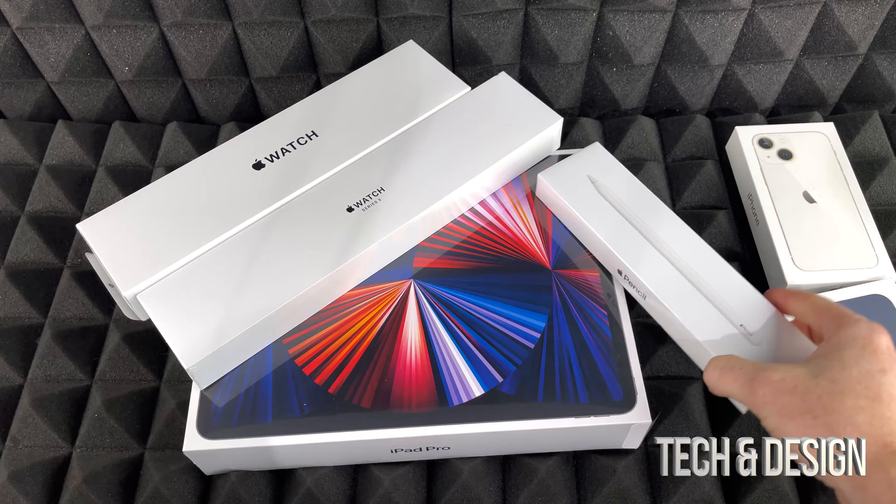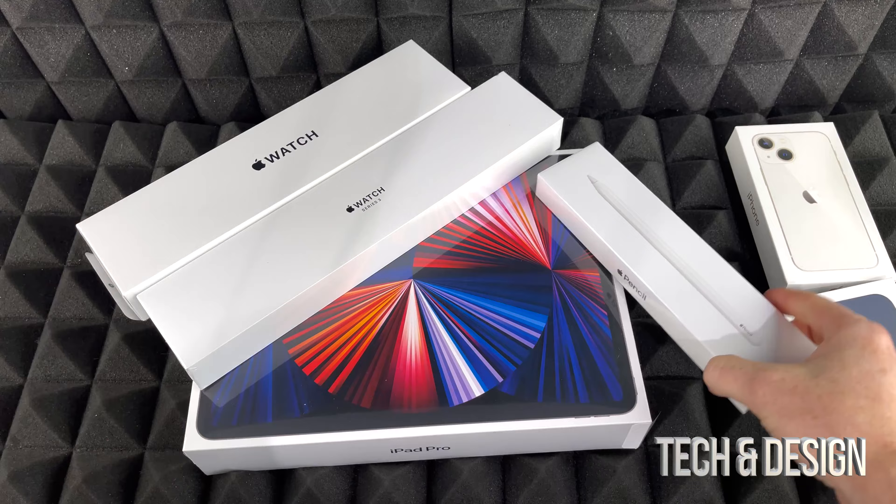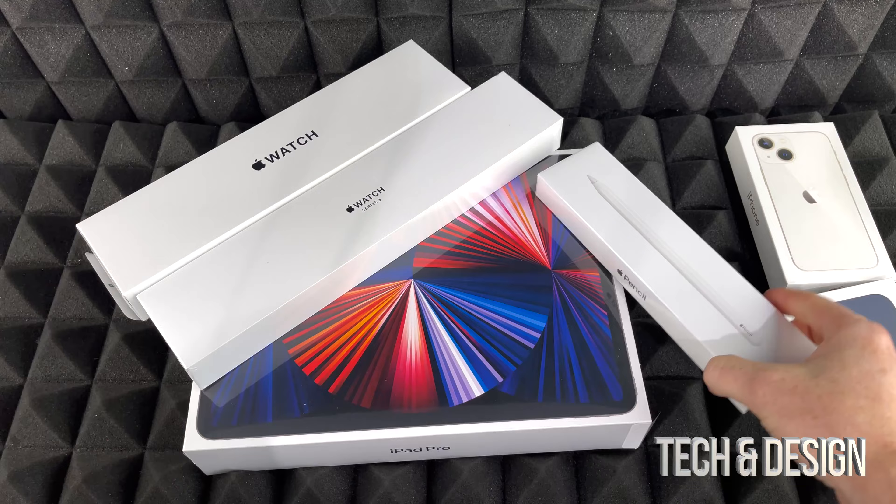I just wanted to make a quick review about shipping from Apple. These are all products from Apple. The box size depends on what you ordered. Generally speaking, Apple does use UPS to send you the stuff.